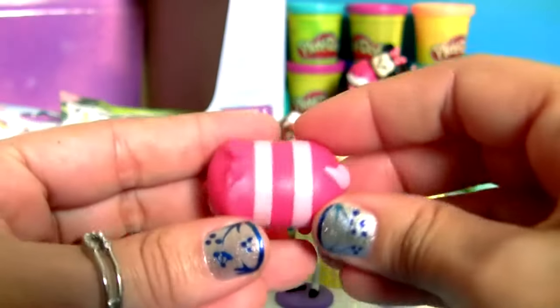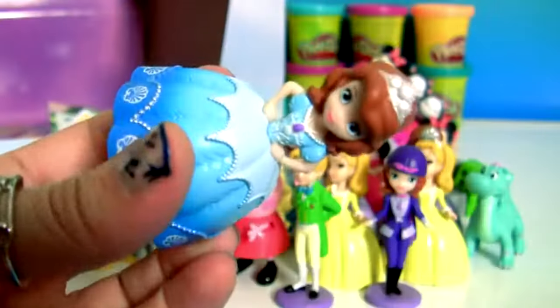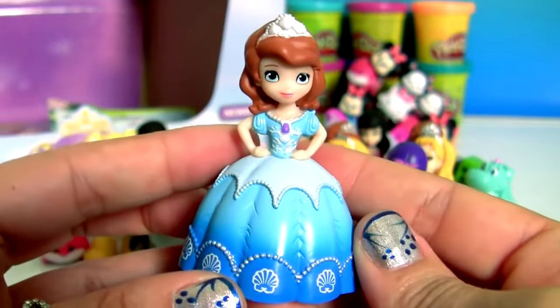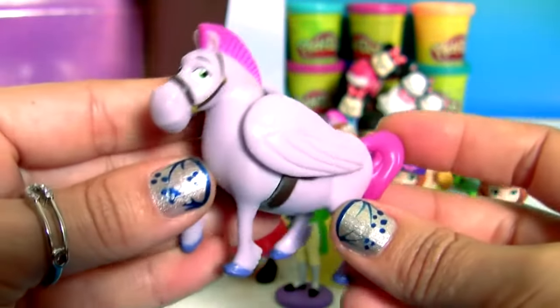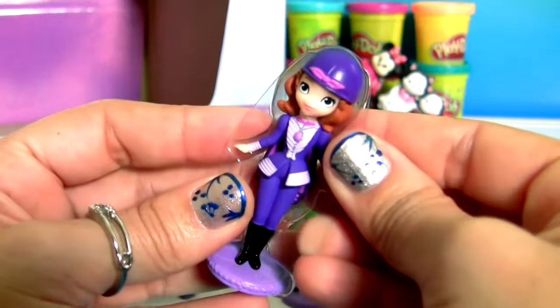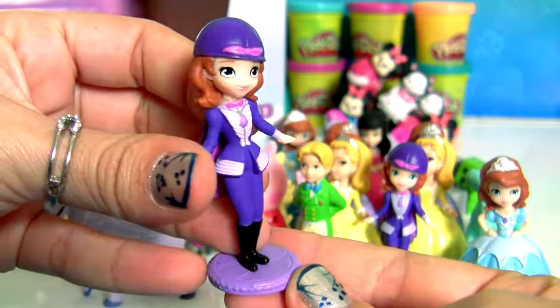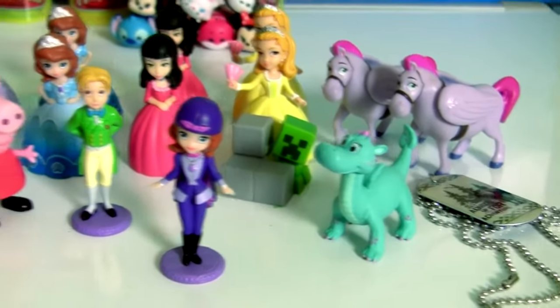This is the Cat from Alice in Wonderland. Another Minimus. The Cat from Alice in Wonderland and another Sofia with her beautiful purple outfit. Thanks for watching my videos, and stay tuned for a lot more toy surprises right here on Disney Collector.